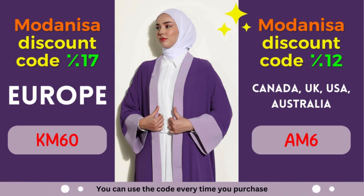Unlock the power of Modonisa coupons — embrace fashion and savings. Are you ready to make the most of Modonisa's exclusive coupons? By leveraging these incredible discounts, you can effortlessly upgrade your wardrobe and embrace the latest fashion trends. Modonisa understands the importance of self-expression through fashion, and that's why they offer a wide range of styles to cater to every taste. From elegant evening gowns to casual everyday wear, Modonisa has you covered. Their commitment to quality ensures that you'll receive clothing and accessories that not only look amazing but also stand the test of time.